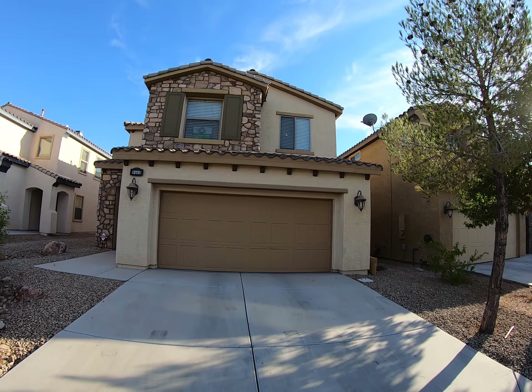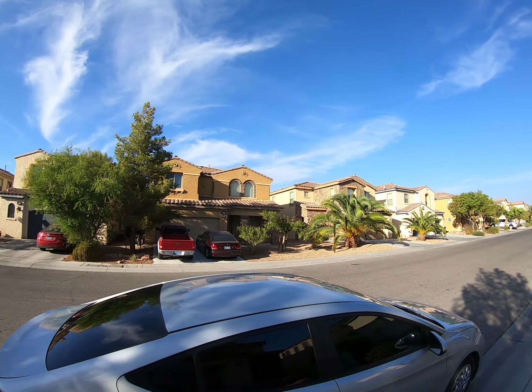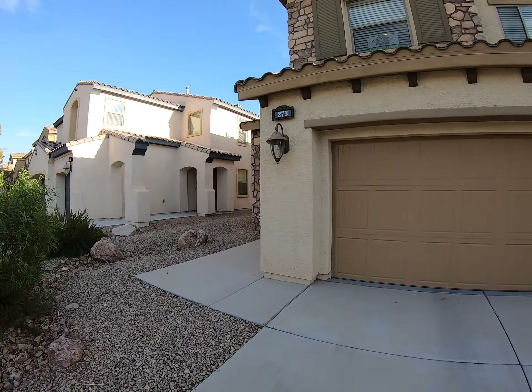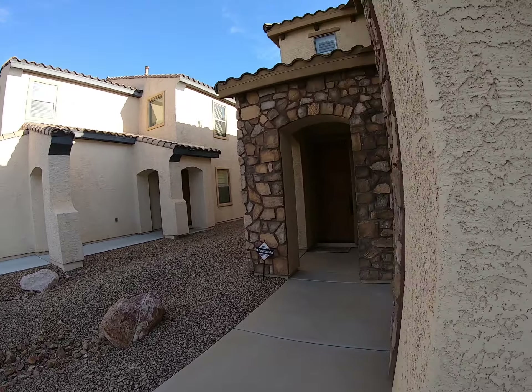Hey Jim and Lori, we're here at 273 Via Franciosa. This is a beautiful home with amazing curb appeal. You are not on a cul-de-sac on this one, so it's going to lack a little bit when it comes down to actual lot square feet — 4,792 versus the previous one at 6,900 square feet on the lot.